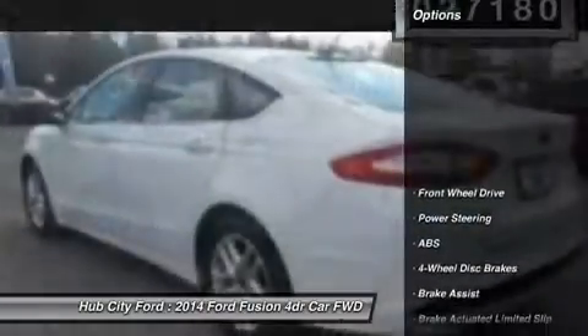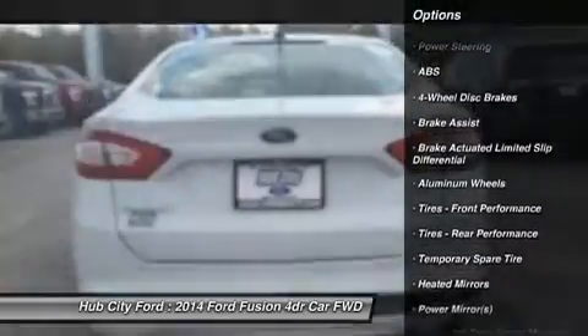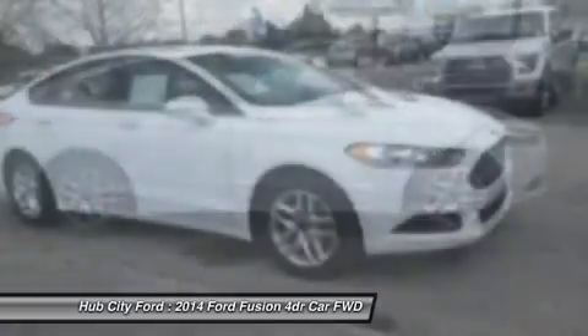Here are some of this vehicle's great options: keyless entry, traction control, stability control, anti-lock braking system, steering wheel audio controls, Bluetooth, power steering, adjustable steering wheel, driver airbag, and aluminum wheels.